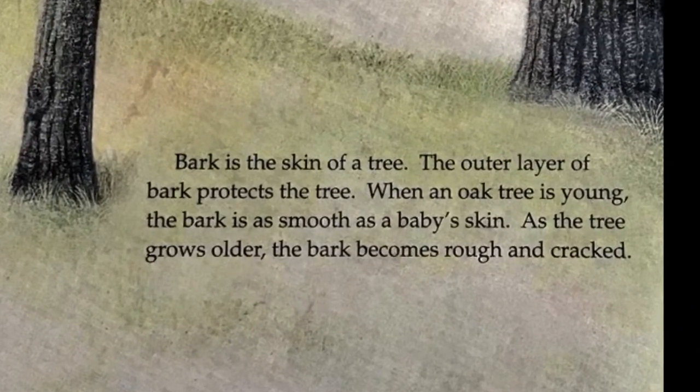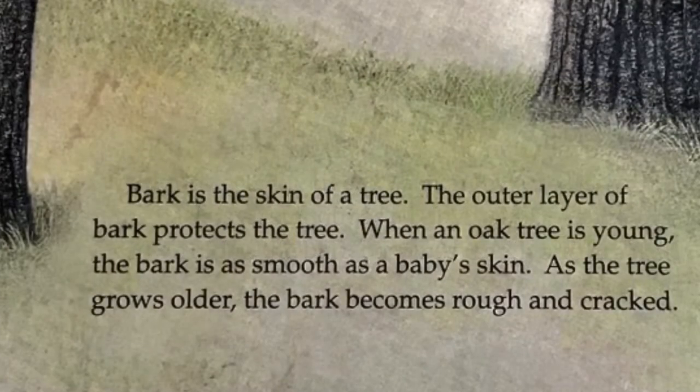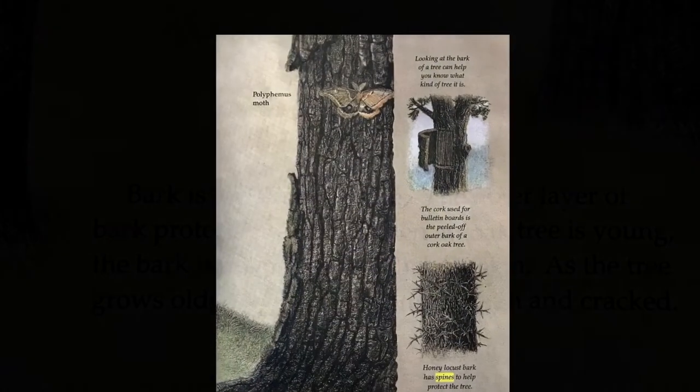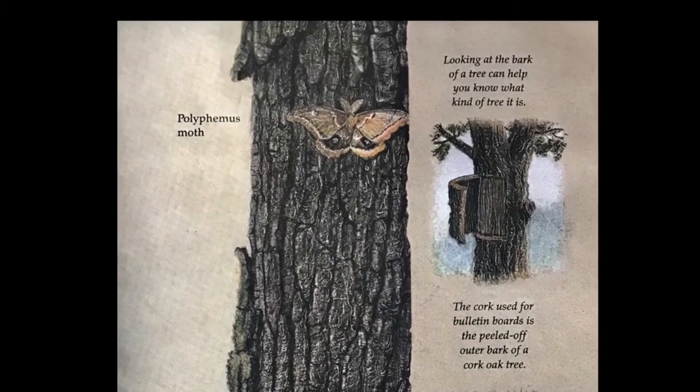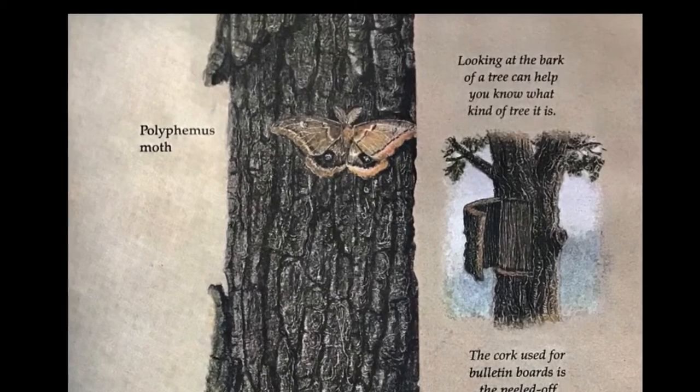Bark is the skin of a tree. The outer layer of bark protects the tree. When an oak tree is young, the bark is as smooth as a baby's skin. As the tree grows older, the bark becomes rough and crooked. Looking at the bark of a tree can help you know what kind of tree it is.